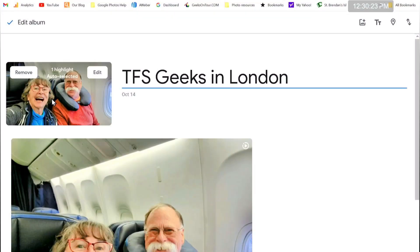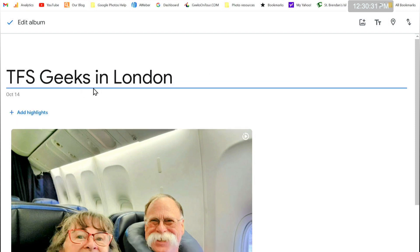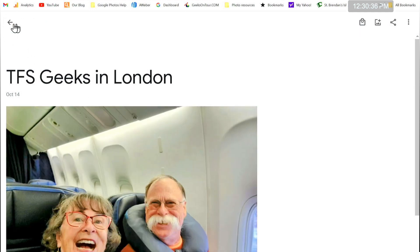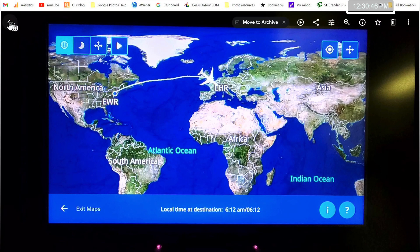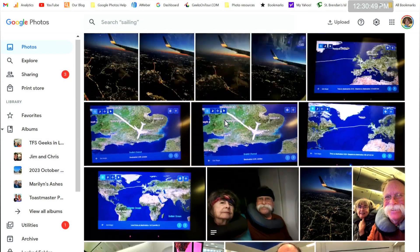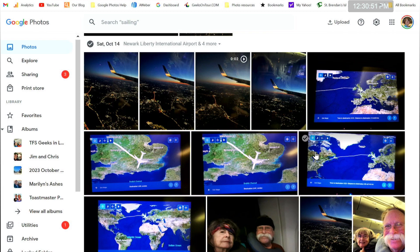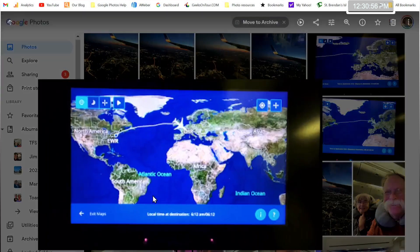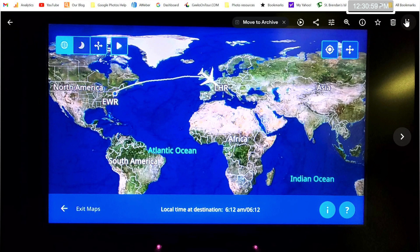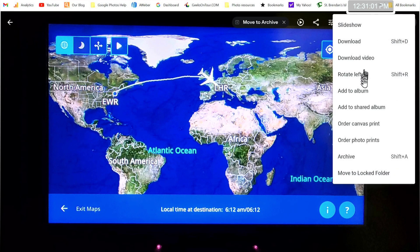There's one thing that's brand new with Google Photos albums — I'll click 'remove' for the highlights for now. So it's TFS Geeks in London and click the check mark. Now I want to go add another picture. I love taking pictures of the maps in the back of the seat on the airplane, but I'm not going to add all of those. Be selective — choose your best to add to the album. I click the three dots, add to album.